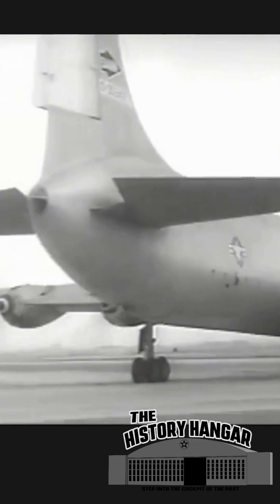Powered by six massive Pratt and Whitney R-4360 engines, the XC-99 was a flying warehouse, cruising at over 300 miles per hour for more than 8,000 miles.